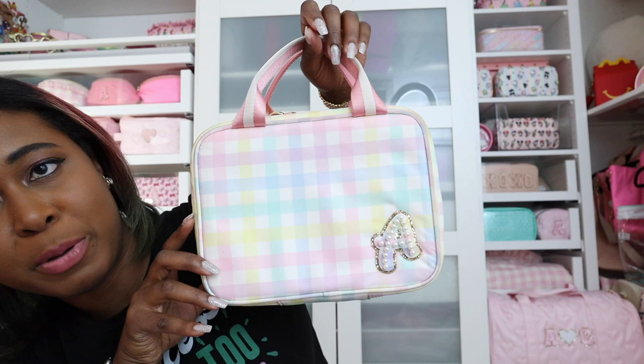This is an item I only have one of but use all the time — the lunch tote. I have it in the Rainbow Gingham print with a rainbow gingham A on it. I use it almost every day to carry my lunch to work, so it definitely comes in handy and it's very adorable.